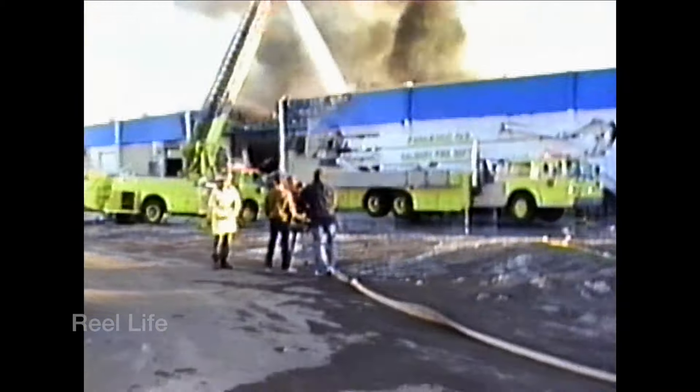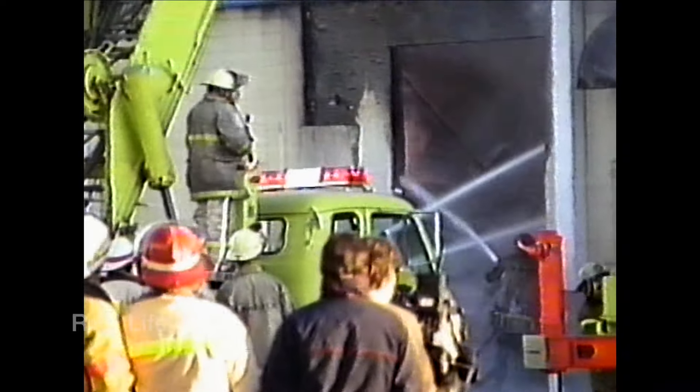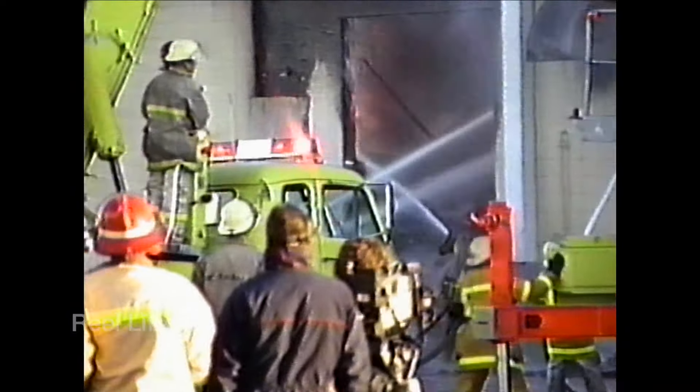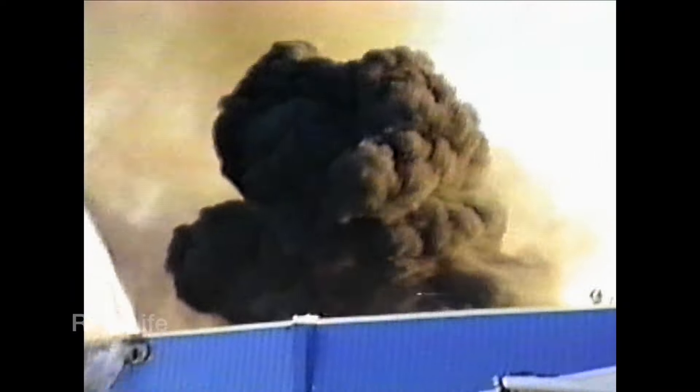The lime-yellow paint scheme was introduced in the mid-1970s following a trend across the country. The last of the lime-yellow apparatus were delivered in 1994, and in 1996 the first white-over-red truck was delivered and stationed at fire headquarters. Today, the lime-yellow trucks are a mere memory.